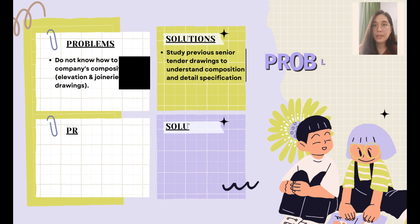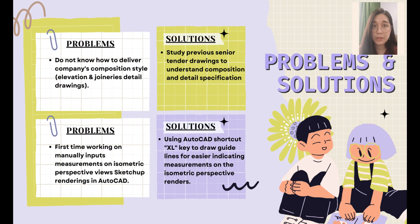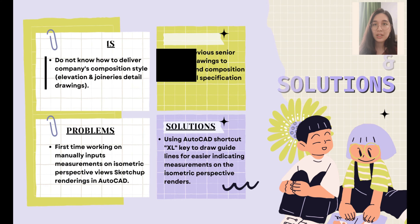The problem I faced is unfamiliarity with the company's composition style of 2D drawing. The solution was to study previous senior drawings and adapt as fast as possible. The second problem is also related to AutoCAD — manually inputting each measurement to SketchUp perspective renderings. The solution is using AutoCAD shortcut key guidelines for an easier and faster way to indicate isometric measurements.